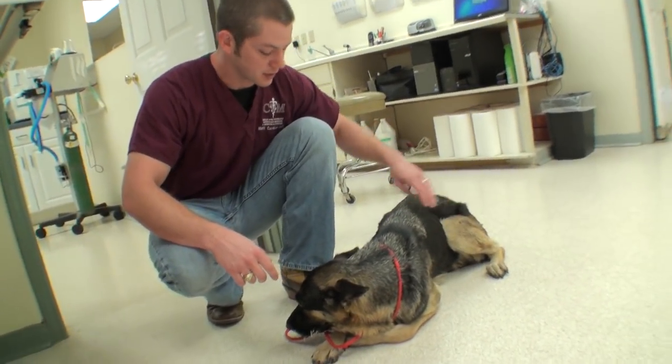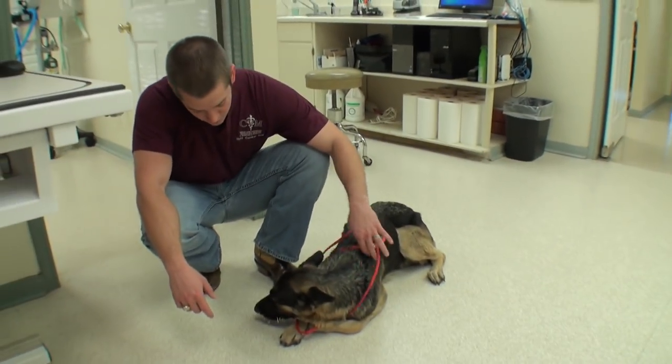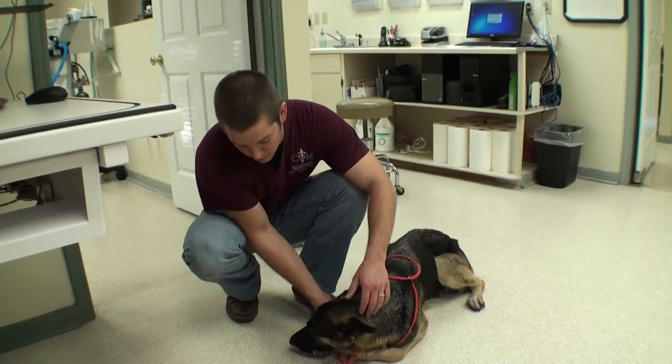All her ribs are sticking out and her backbone is sticking out. She's a very sweet dog, but very timid. We don't know her name obviously, and we're just going to go ahead and pull her quills and make her a much more comfortable, happy dog.